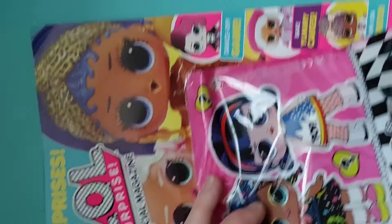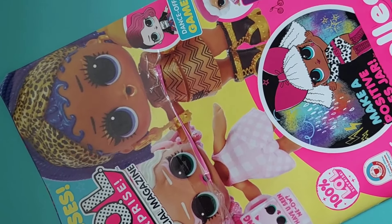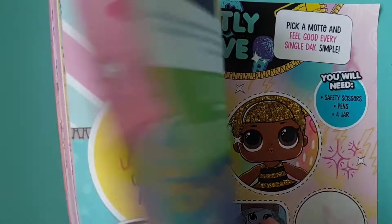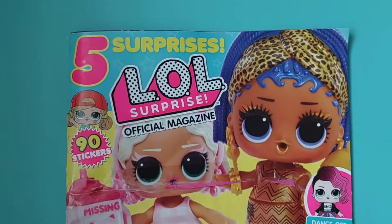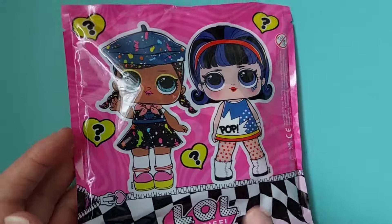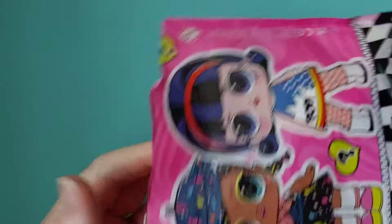I'm just going to briefly flip to the stickers because I do like stickers. They're pretty much the same as the other ones. This one has a quite cute little package — it's nice that one was boxes and this one is a package, so they're changing it up a bit so they're not looking too boring. The other one might have been a Christmas theme.